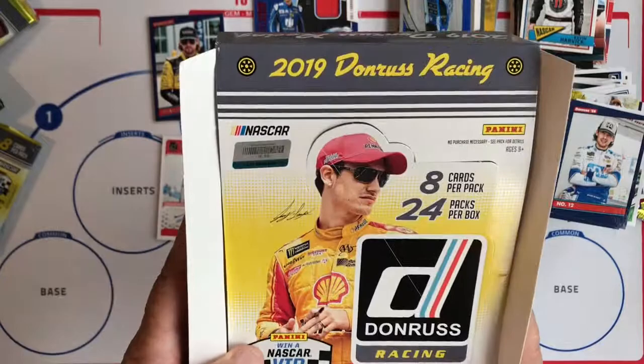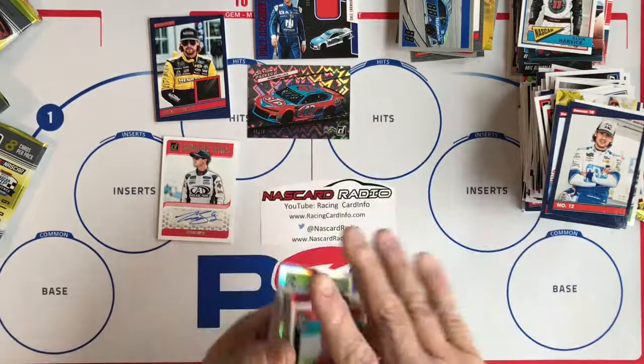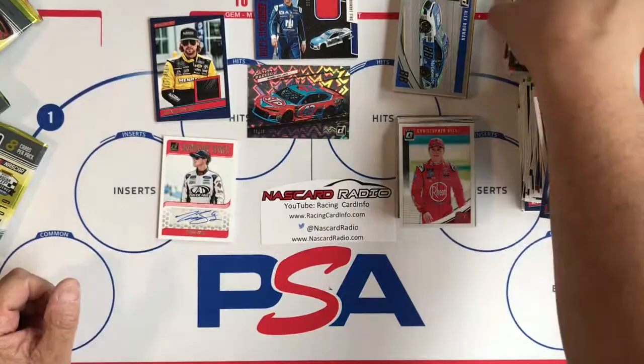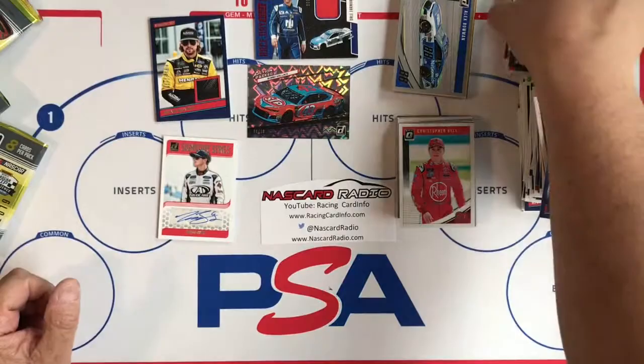That is the 2019 Donruss Racing box break. You get a bunch of Optics, inserts, silvers, and golds in every pack. We have our different subset inserts, our name variations, and regular base. Thanks for watching — subscribe and have a new break soon. See you next time.